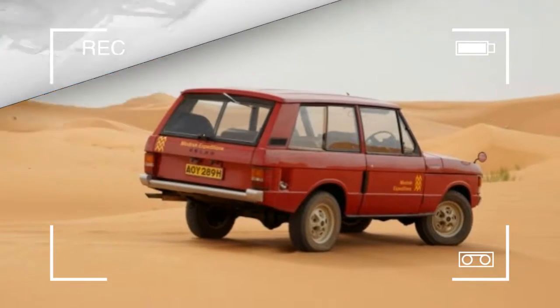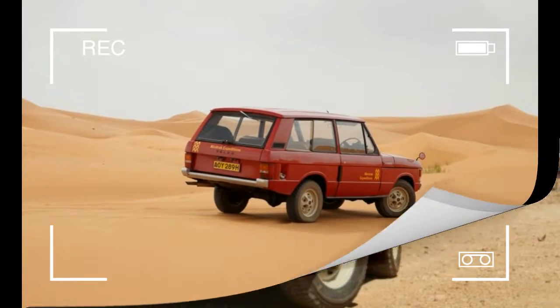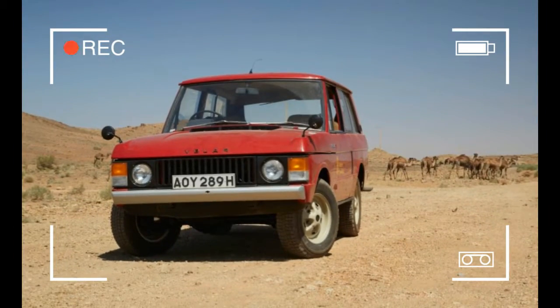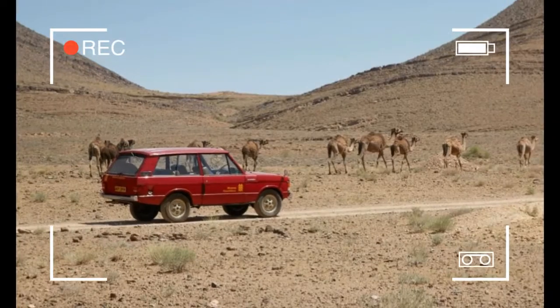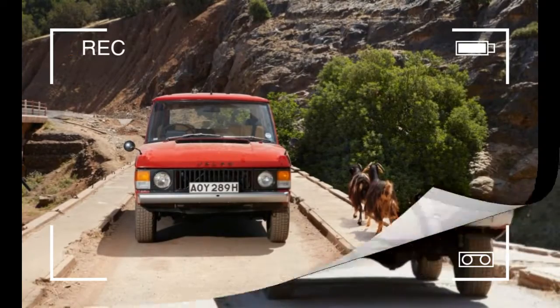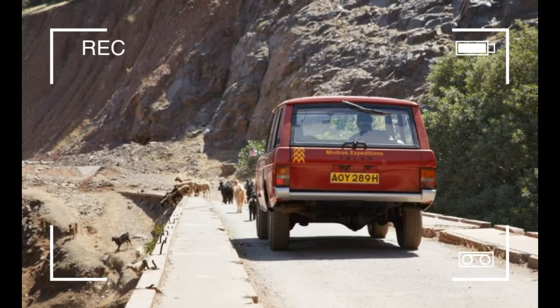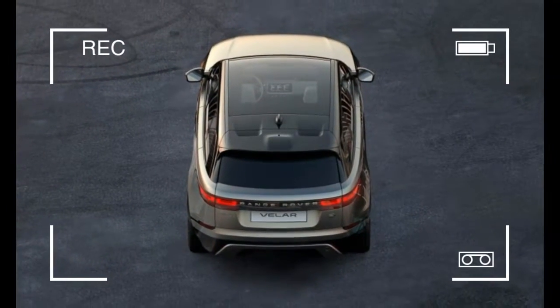Although the new Range Rover SUV may be the first production Land Rover to bear the Velar moniker, the British brand is keen to note that the name goes back nearly half a century. Derived from the Latin 'velare,' which means to veil or cover, it was originally used in 1969 by Land Rover development engineers attempting to hide the real identity of the 26 pre-production Range Rovers they were working on.